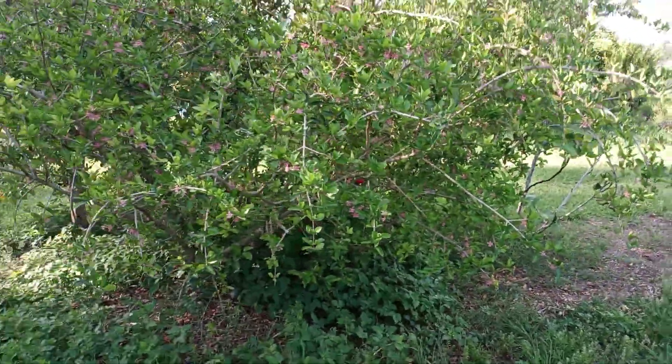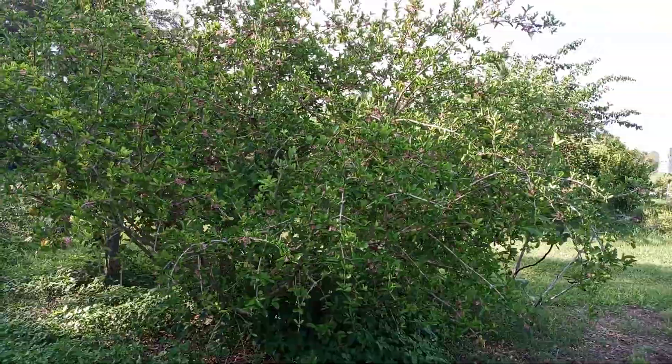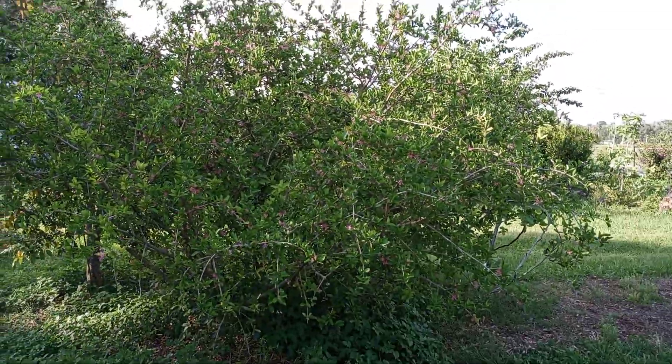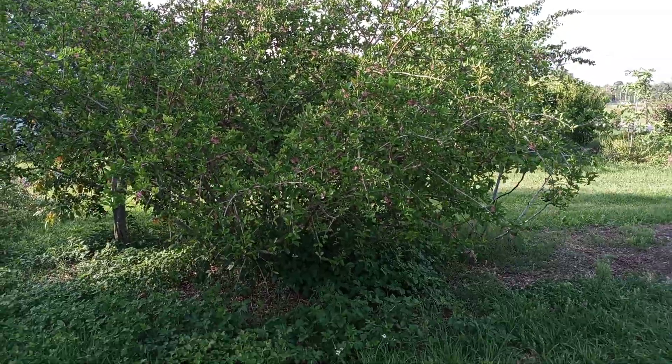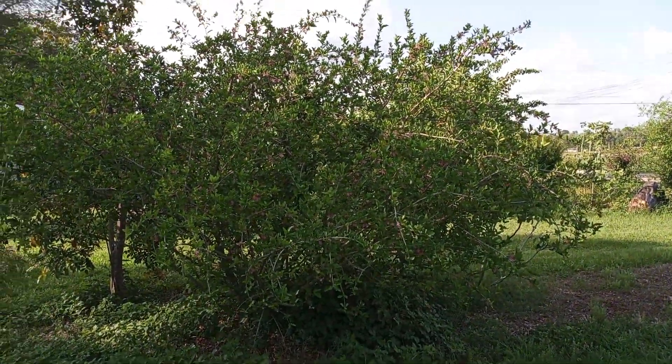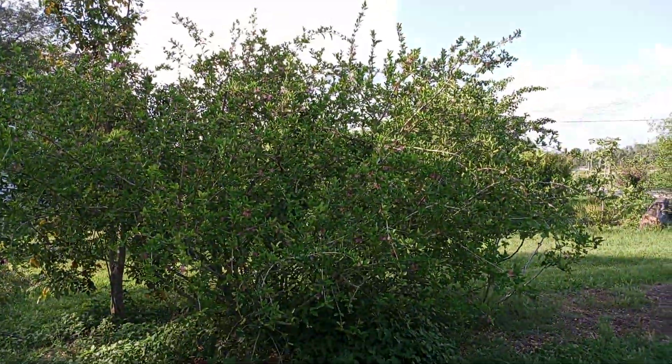And it weeps, and it's probably maybe seven feet tall and eight or nine feet wide. Beautiful tree. They make a great hedge.